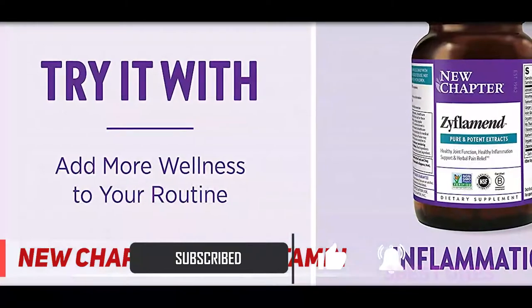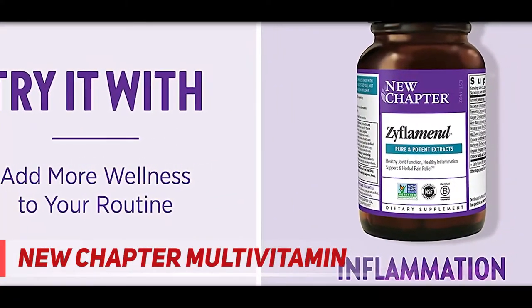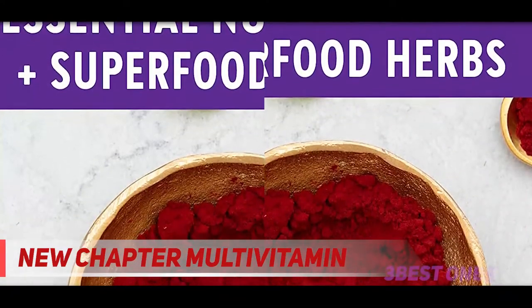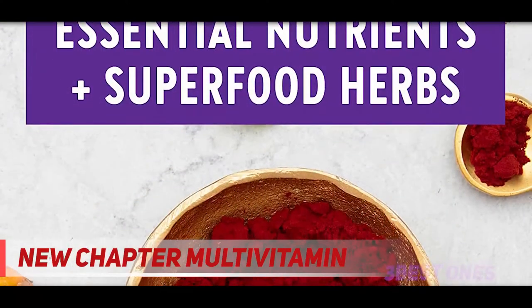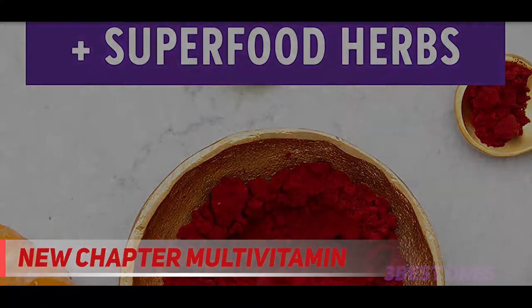Non-GMO and gluten-free, New Chapter's Multi contains a vast array of nutrients, including vitamins D, B6, and B12, plus folic acid. The multivitamin is fermented with whole foods and immune-boosting probiotics to improve digestion and maximize absorption. New Chapter recommends one capsule per day, which can be taken any time, even without food.